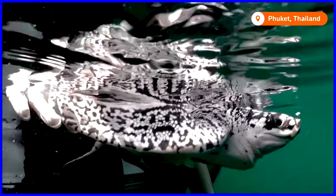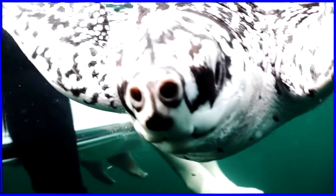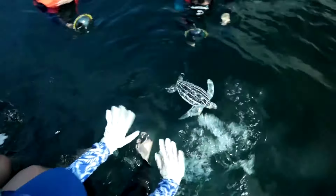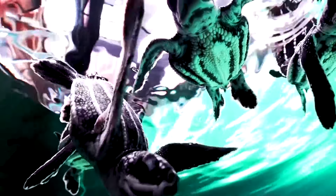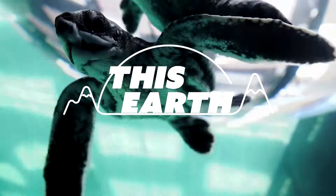Off the shore of Thailand's resort island Phuket, marine conservationists are releasing 11 baby leatherback sea turtles into the ocean. Each one has a little satellite tag attached to their backs to monitor their progress in the wild. It's part of a conservation effort to try to boost the endangered species' chance of survival.